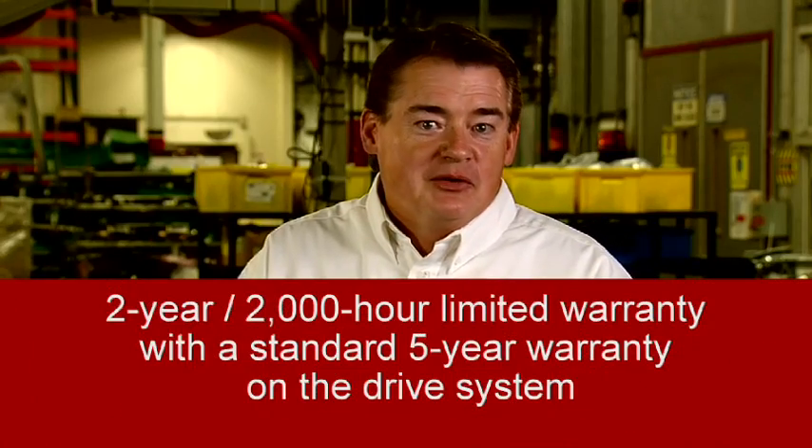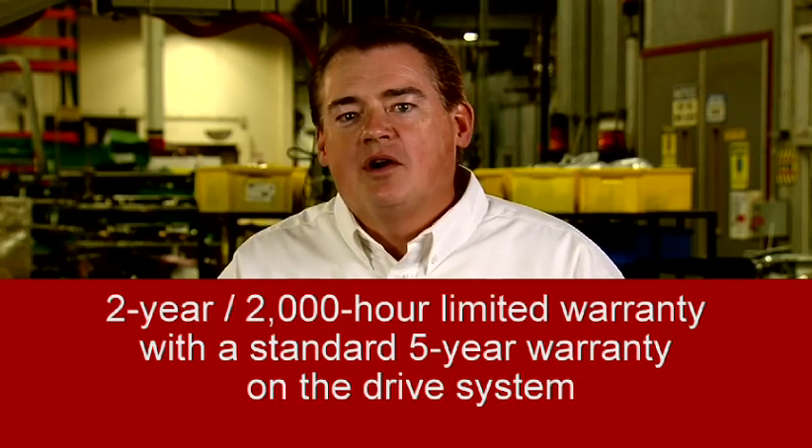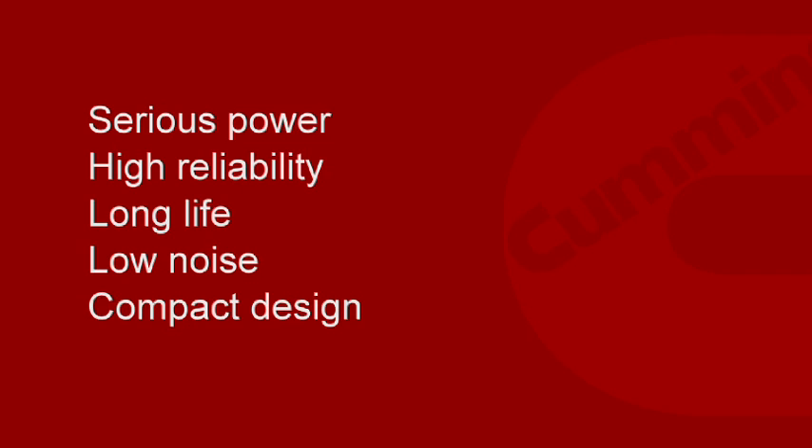The QG models are covered by a two-year, 2,000-hour limited warranty with standard five-year warranty on the drive system. The QG5500 and the QG7000 are industry leaders in commercial mobile gasoline generators, providing customers with serious power, high reliability, long life, and low noise in a compact design.